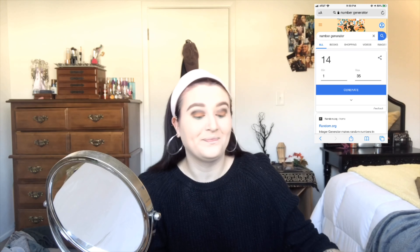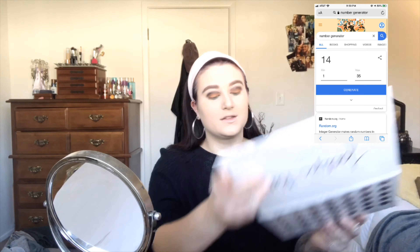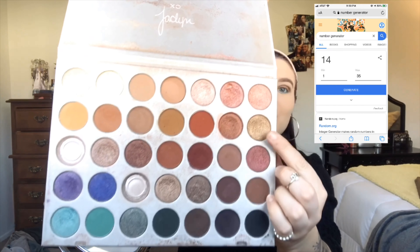The look is definitely getting a little bit crazier with this blue, but we still have one more to do and it's the inner corner. So I'm just going to use the number generator one more time and see what we get — 14. So 14 is this gold color right here, so we're going to pop that into the inner corner.